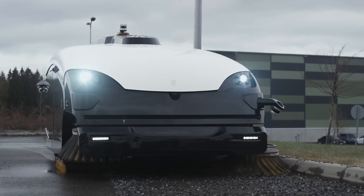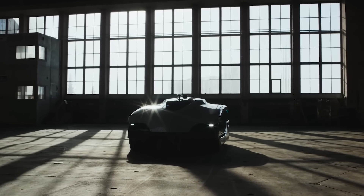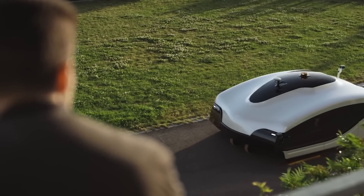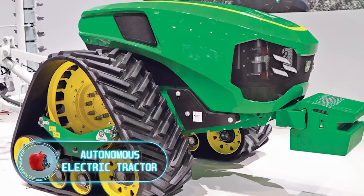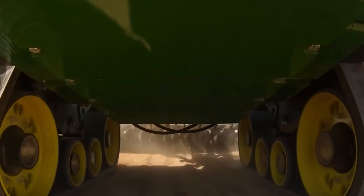All in all, this is a real blessing for any city. To prove that this vehicle was created by people who really know a thing or two about cleanliness of the streets, I can only say one thing: it was conceived and assembled in Finland, with Helsinki being in the top ten cities with the cleanest streets.